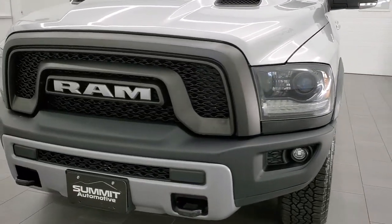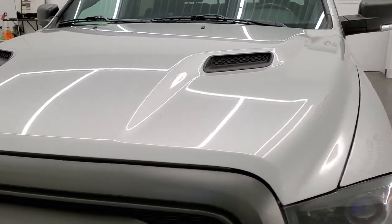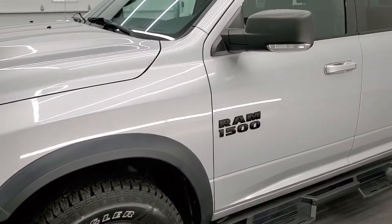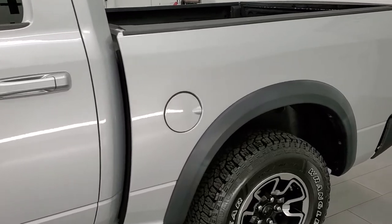Bright silver metallic is the color. We shoot all of our videos in 1080p, 60 frames per second. So if you have HD capabilities on your computer, tablet, smartphone, or television, I highly recommend turning them on right now because it is your best way to check out the quality, condition, and options of the truck before seeing it in person.